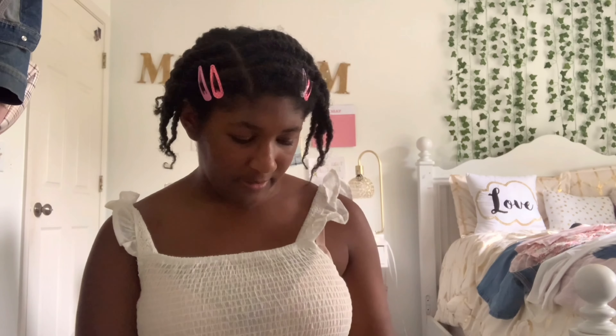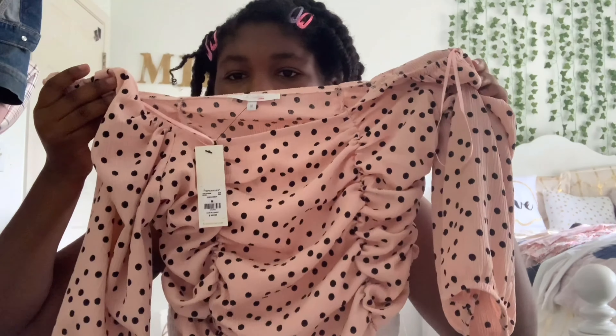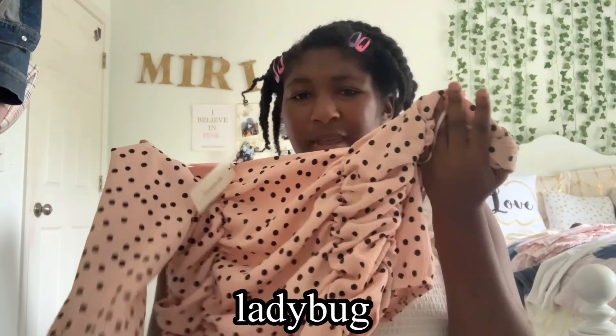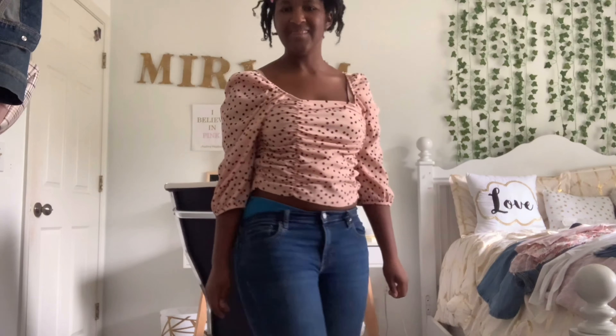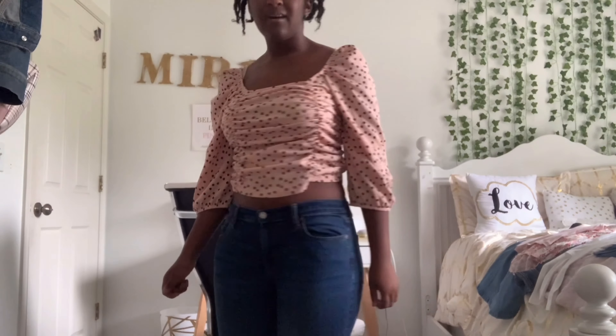Probably one of my favorite things I got on this shopping trip is this right here. It is this really adorable baby pink kind of knit top with these little black polka dots on it — kind of reminds me of a pink ladybug. I love the way this top fits and how the sleeves are long but not too long, and the material is great. The cut in the front and at the bottom is so cute — it reminds me of a little crop top. No bad things to say about this.